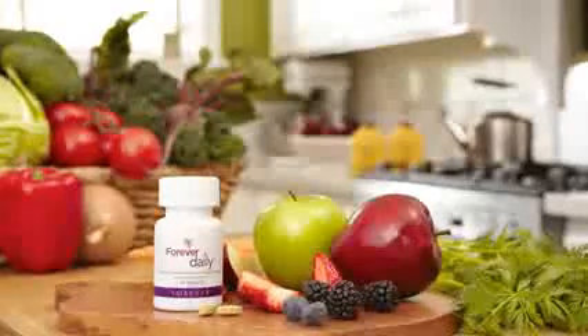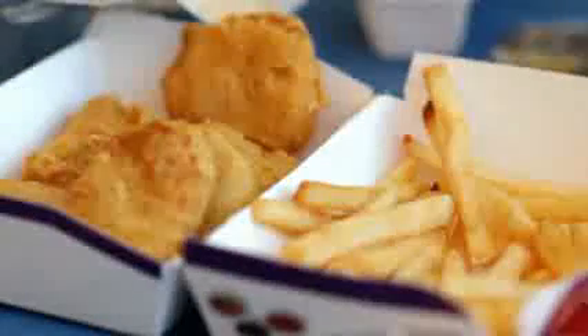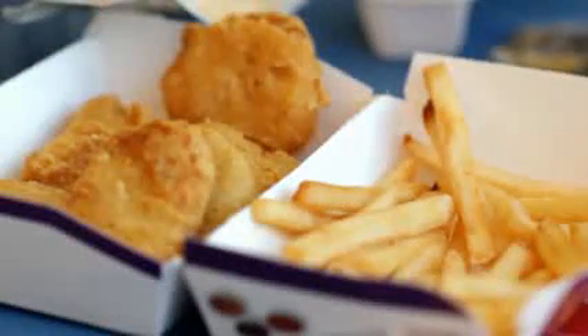Lastly, but certainly not least, is Daily. Daily is the essential nutrients that we need on a daily basis that fill in all those critical gaps when we're running from here to there and we're not eating quite the right foods, and our bodies are getting impacted by pollutants and toxins from all around us. So we make sure that we fill all those nutrient gaps with Daily. There are 55 nutrients, and they're all based in an aloe-oligosaccharide blend to help improve the bioavailability and the absorption of those nutrients inside of our bodies.